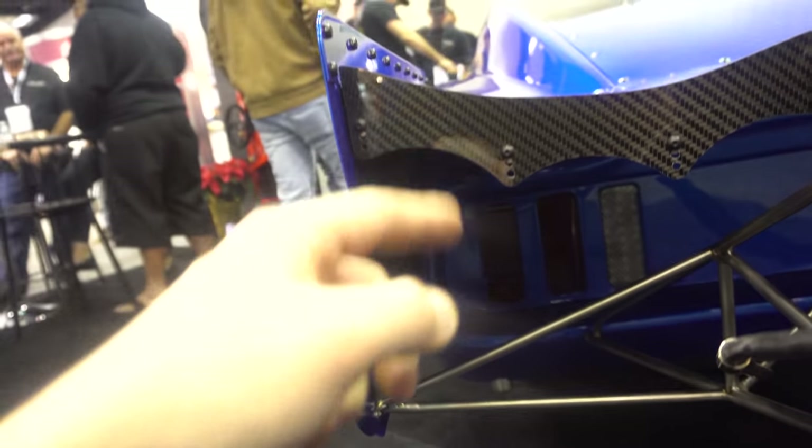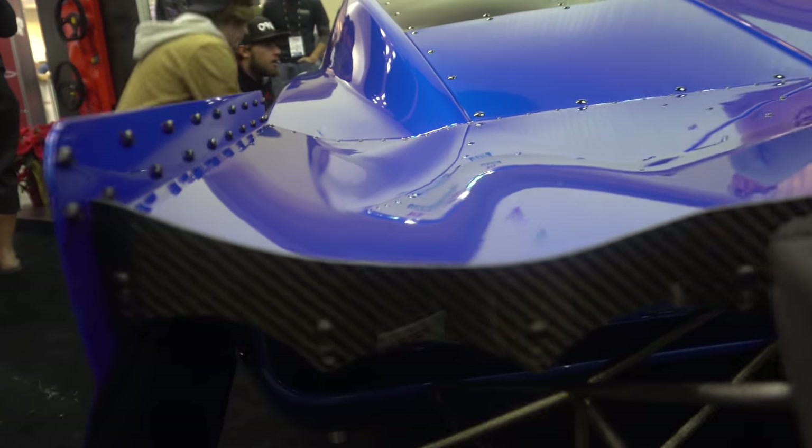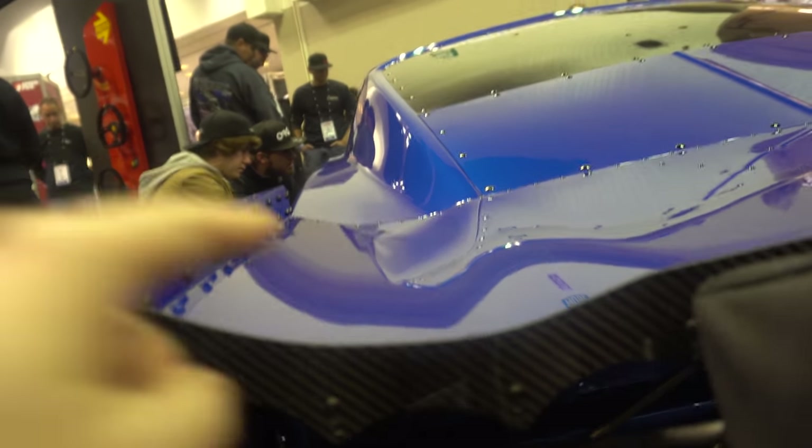Drag radial cars are pretty crazy with how much rear downforce they want without taking flight, so it takes a lot of work to figure that out. Everything right here is titanium — it comes over and grabs onto what I'm guessing is aluminum on the wing. You can see the carbon in the wing, just painted — if you look closely you can see a little bit of the weave in it, so you can tell it's carbon.